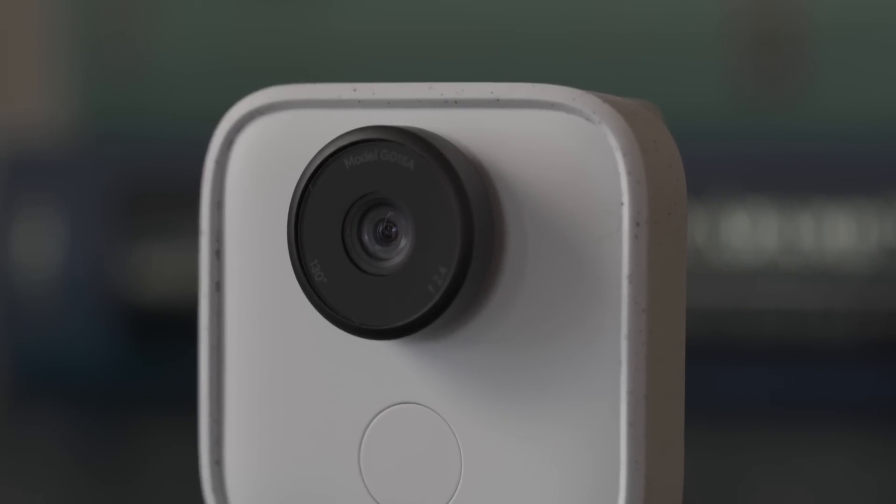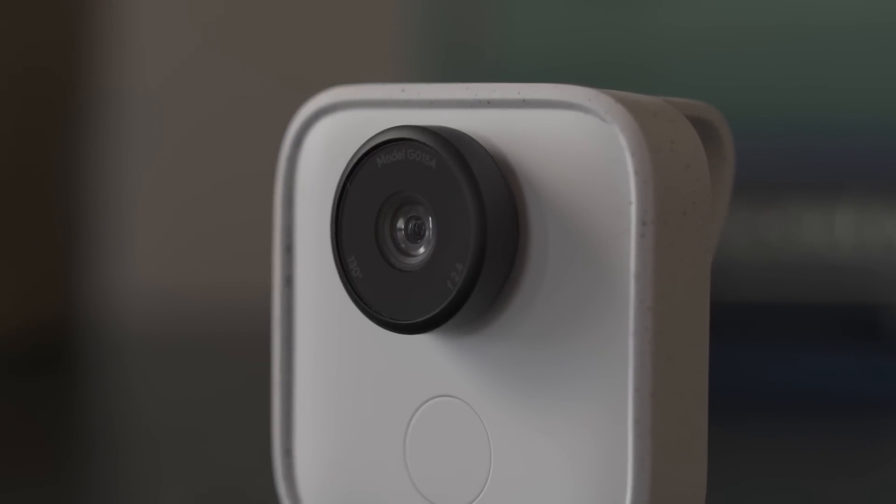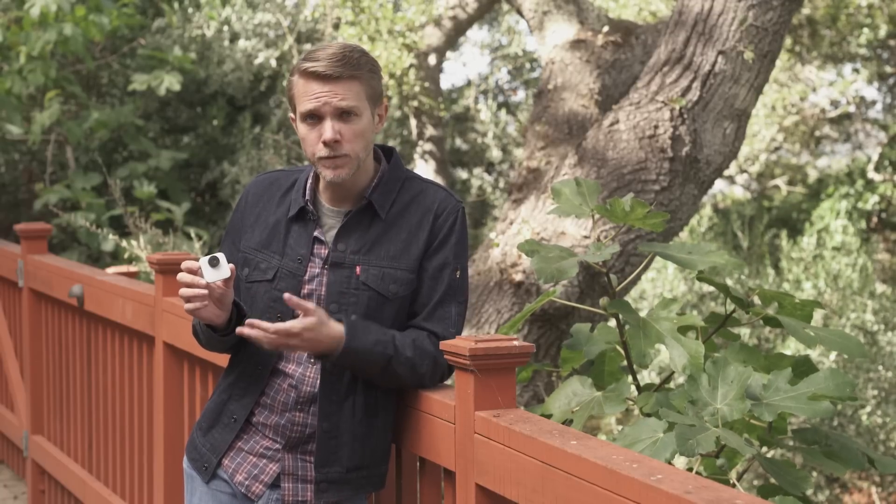The craziest thing isn't that it works — of course it works. Google's really good at making computers do fancy computer things. The craziest thing is that this camera, which recognizes your face and your family's faces, manages to do all that automatic recording without being the creepiest thing on planet earth, and that's not just because it's so small and cute.